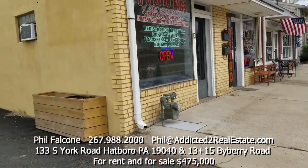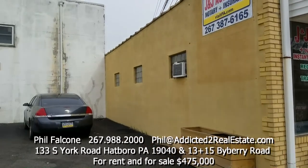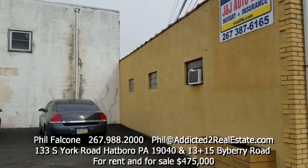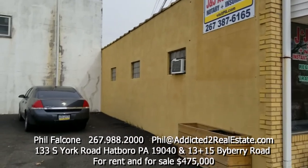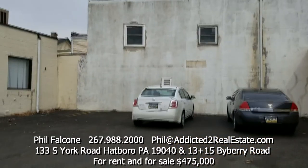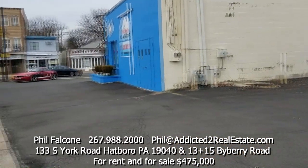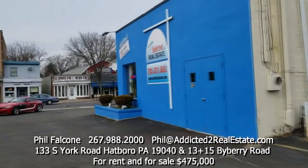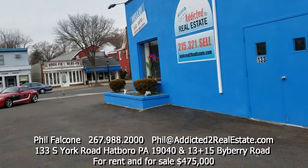Both of these properties — 13 and 15 Byberry Road, the auto tags — actually go much deeper behind this white building you see, maybe back another 50 feet. So there's a lot of space back there and access to a big parking lot. All of this could be developed into something else.